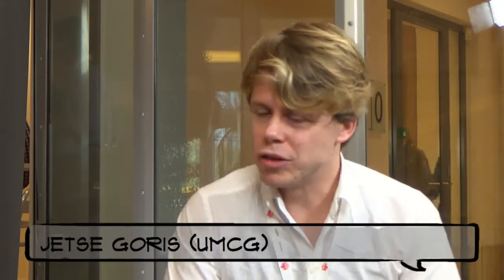Welcome. Could you please tell me your name and why are you here? My name is Jesse Goores, I'm an educational consultant, and I'm here to tell you about a game we're currently finishing up to teach surgeons the basic techniques of laparoscopy — that's a certain surgical technique.